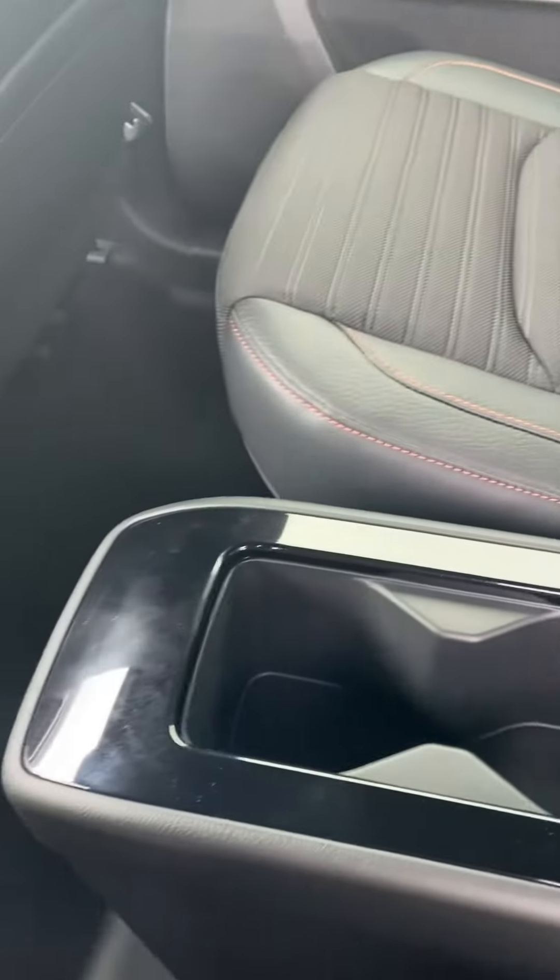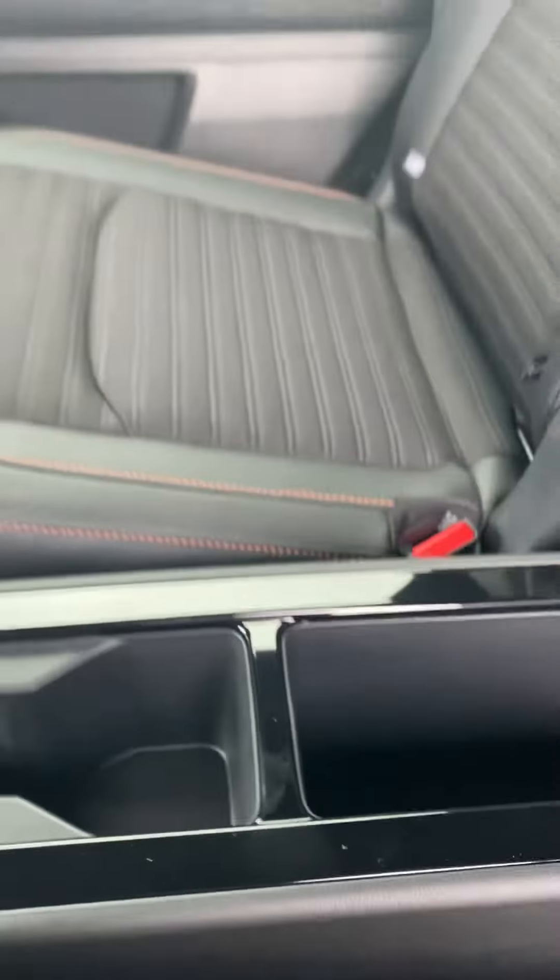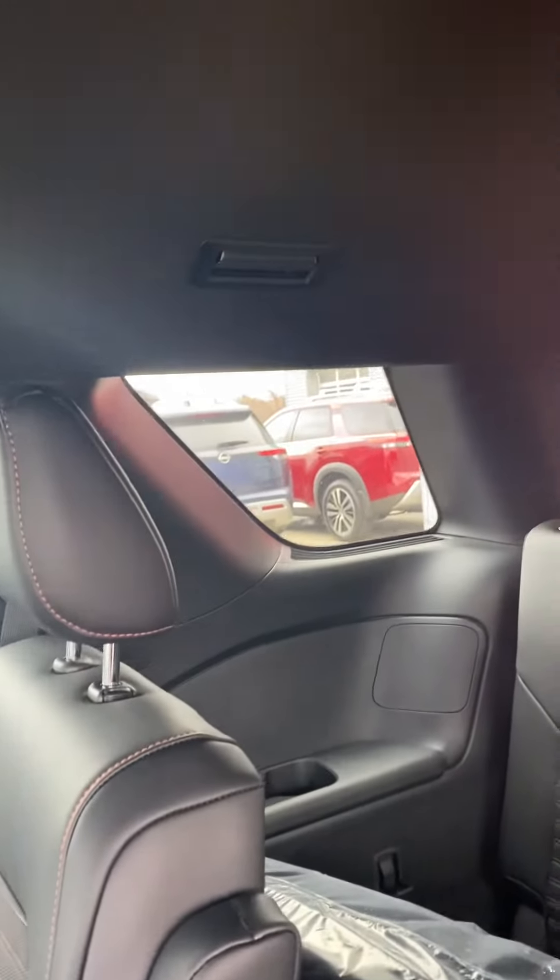Hi, this is Ashley at Victory Nissan, and this is our 2023 Rock Creek Pathfinder. I just wanted to get an updated video of it without all the transport plastic.